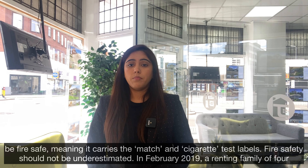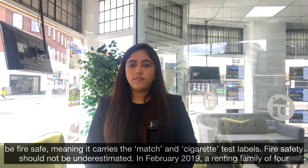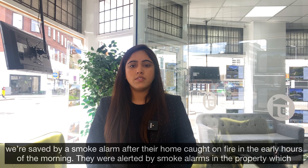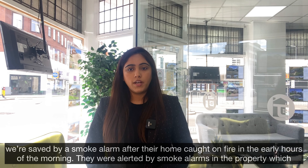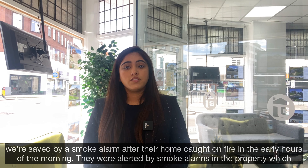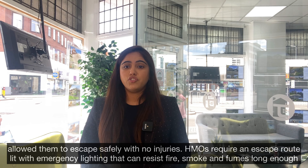Fire safety should not be underestimated. In February 2019, a renting family of four were saved by the smoke alarms after their house caught fire in the early hours of the morning. They were alerted by the smoke alarms in the property, which allowed them to escape safely with no injuries.